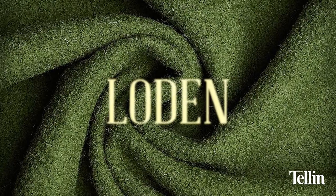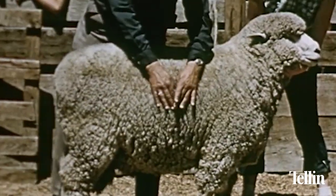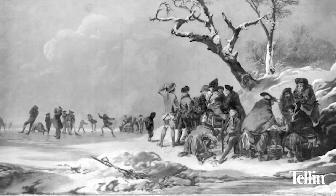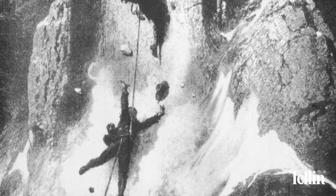What comes to mind when you think Loden — hunters in Bavaria, yodelers amidst the Alps? How about the world's first naturally high-performance fabric? Created centuries ago in the Austrian and Bavarian Alps, Loden answered the needs of everyone from farmers to aristocracy to the first climbers who took on Mount Everest.